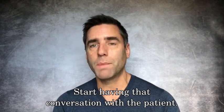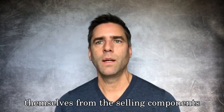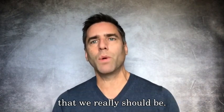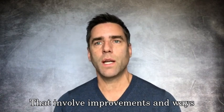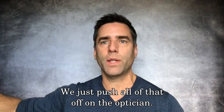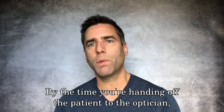The doctor — and I know doctors sometimes want to distance themselves from the selling components — but sometimes we take that so far to the point where we're not even having conversations with patients that we really should be having. Conversations that involve improvements and ways to actually make improvements on their eye health and their vision. We just push all of that off on the optician.